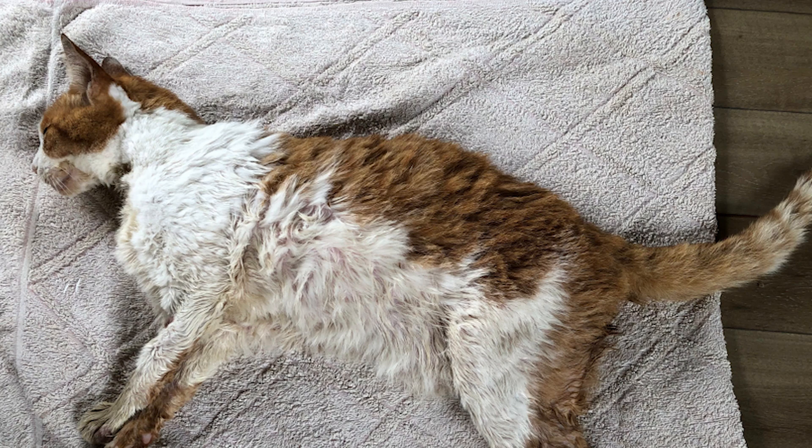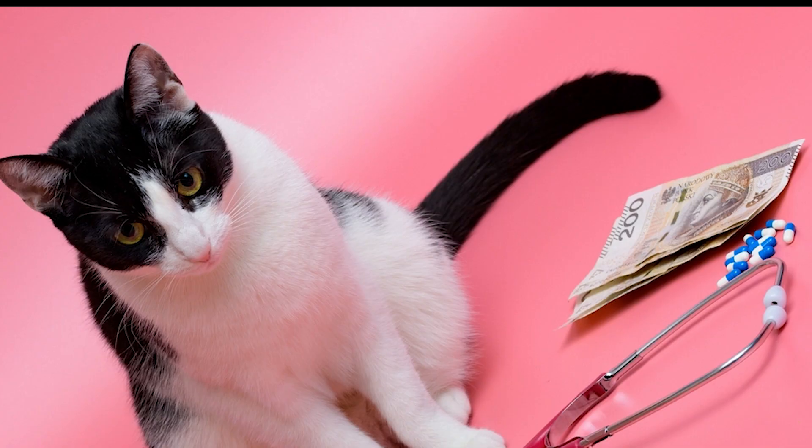As we know, this is a very dangerous disease, so what should be the treatment? There is no cure for kidney disease in cats, but treatment is focused on managing symptoms and slowing the progression of the disease. This may include dietary changes such as a low-protein diet, fluid therapy to help with dehydration, and medication to control blood pressure and manage secondary health issues. In severe cases, hospitalization and intensive care may be necessary.